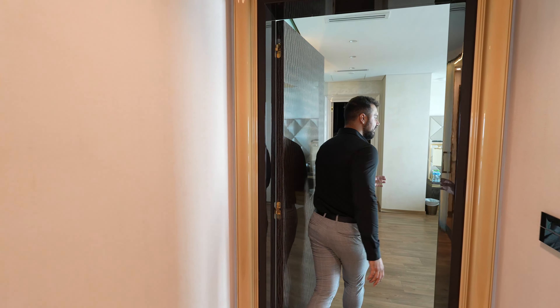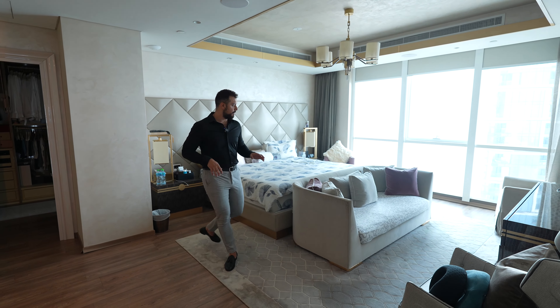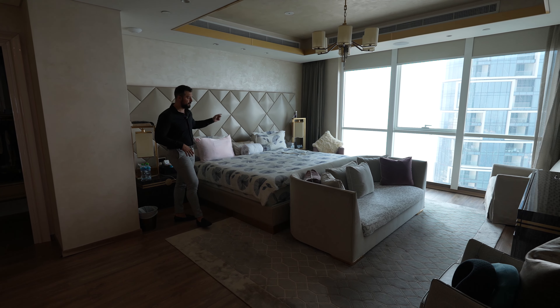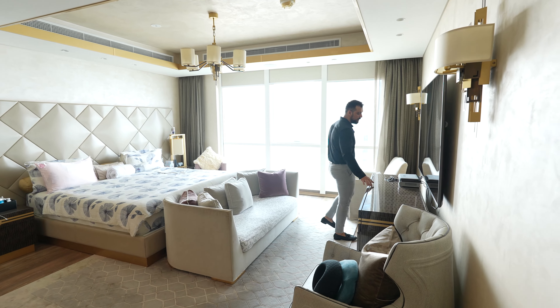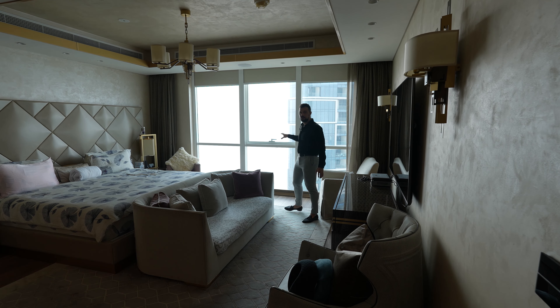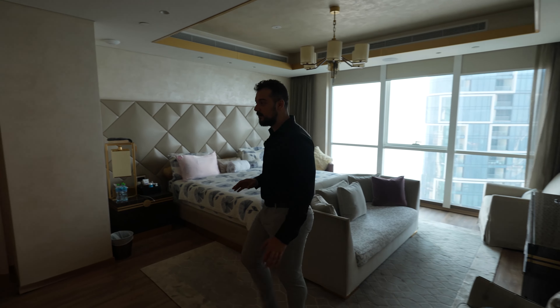Continuing down the hallway, the master bedroom entrance is truly breathtaking with beautiful details all over, a king-size bed, and a beautiful headrest with diamond shapes behind it. Italian imported furniture of the highest quality, with a stunning view towards Address JBR.